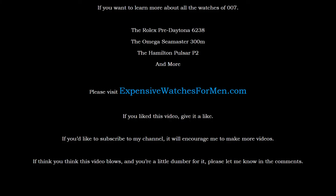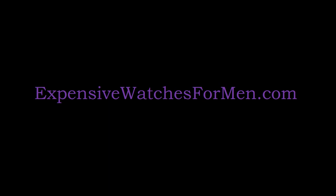If you want to learn more about all the watches of 007 — the Rolex Predator 6238, the Omega Seamaster 300m, even the Hamilton Pulse RP2 and more — please visit ExpensiveWatchesForMen.com. If you liked this video, give it a like. If you'd like to subscribe to my channel, it will encourage me to make more videos. If you think this video blows and you're a little dumber for it, please let me know in the comments. ExpensiveWatchesForMen.com.